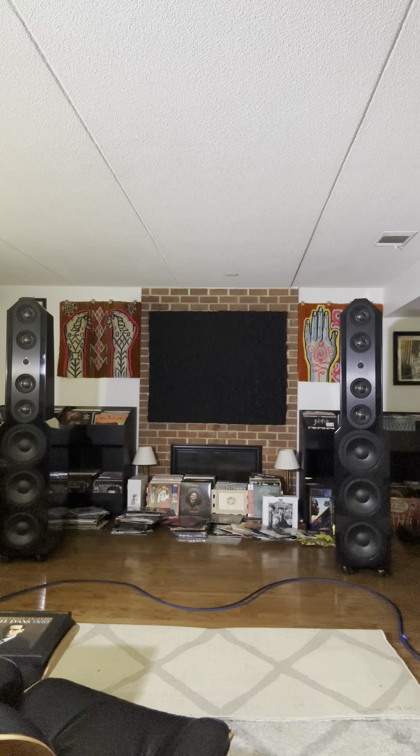Hi guys, Eric Pathy here back with another review, back from Las Vegas. I wanted to talk about how I analyze jazz albums and what my criteria is.